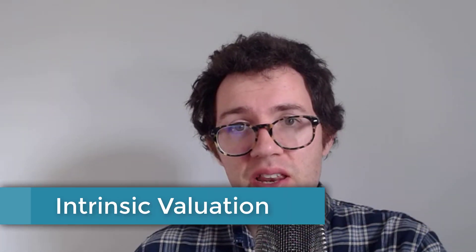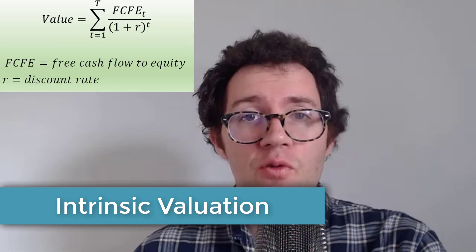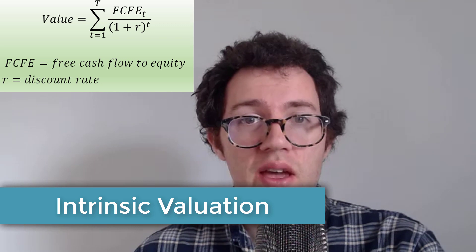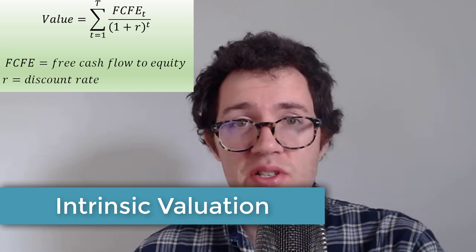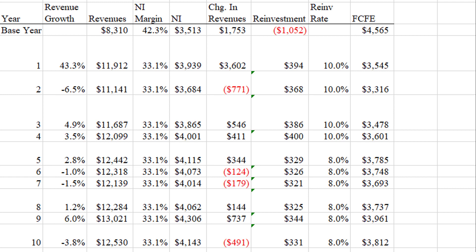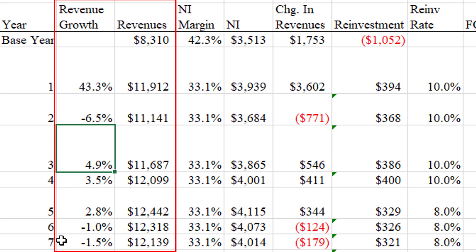I'm going to use a free cash flow to equity model to come up with an intrinsic or fair value for Regeneron stock, relying on financial analyst estimates for revenue growth. Here's the game plan: I'm plugging in revenue growth rates from analyst forecast data. They have a bumpy road — expected to grow revenues by about 43% this coming year, then declining by about 6.5%, then increasing again by 4.9%, and so on. Kind of an unusual path, but that is the idea.